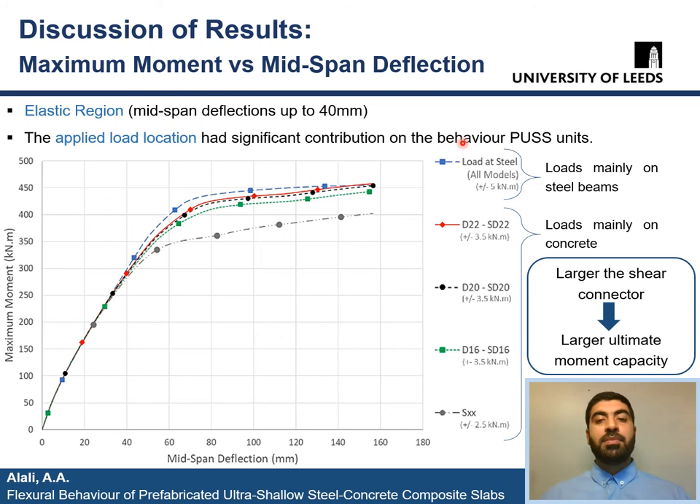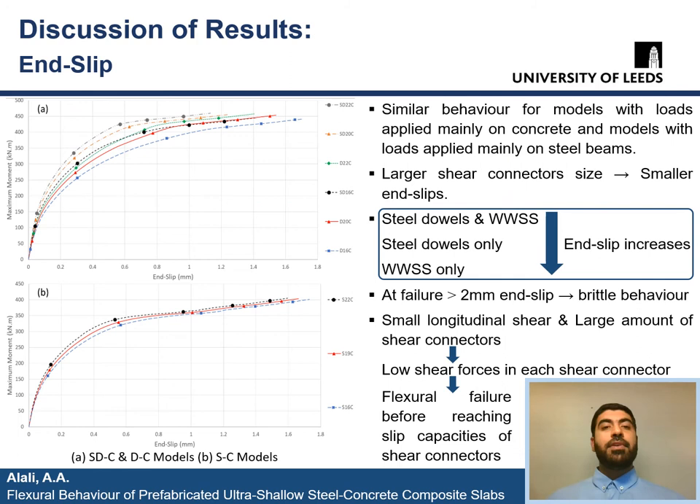This is because dowels acted as additional beam reinforcements and provided better bond between concrete and steel beams. It can also be seen from the green, black, and red lines that there is a direct proportional relationship between the sizes of the shear connectors and the moment capacity of the slabs. Finally, the addition of WWSS to the steel dowels had a negligible effect, and therefore they are represented with the same curve lines as models with dowels only.